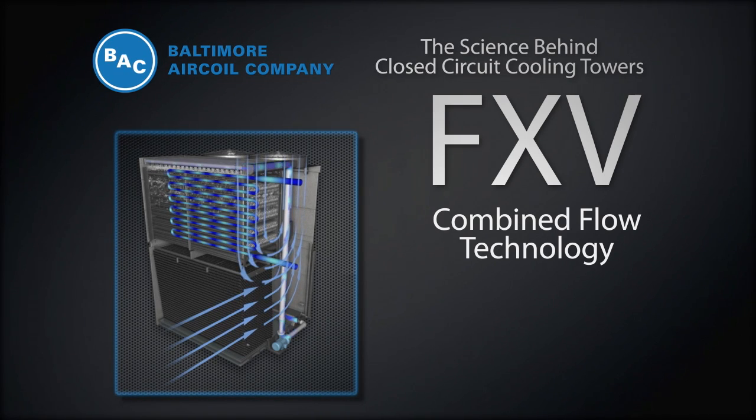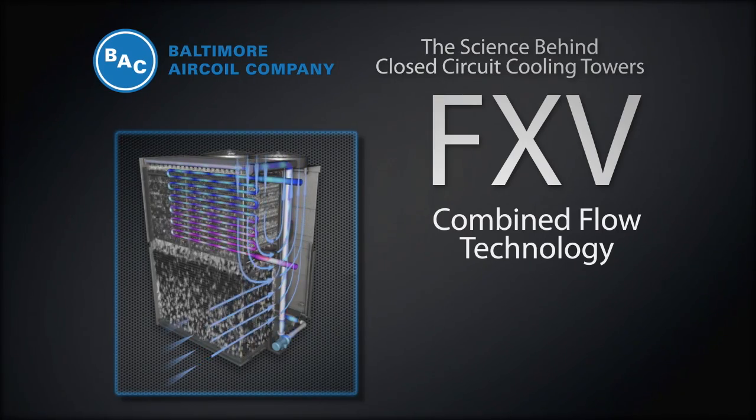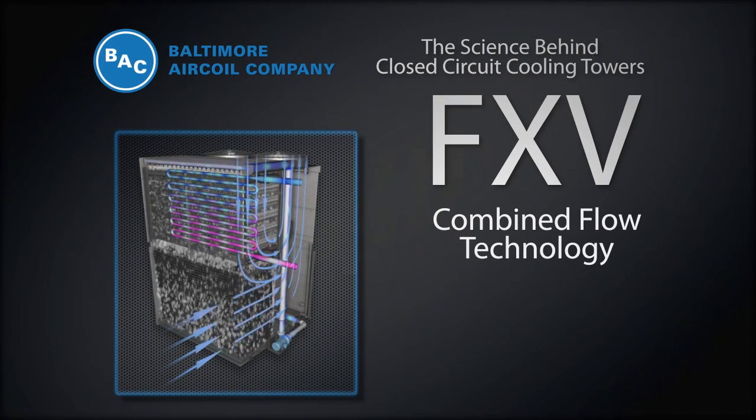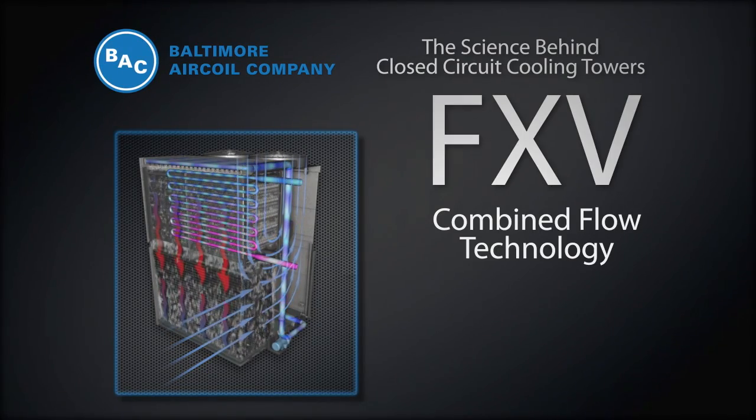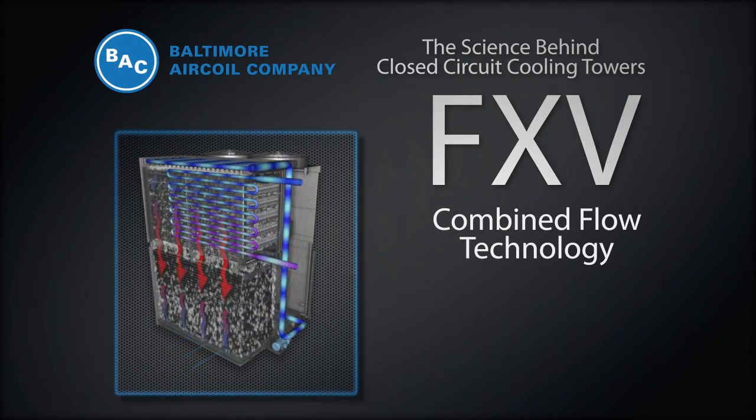Water flows vertically down the fill as air flows horizontally across it. The combination of vertical parallel flow over the coils and cross-flow on the fill section make the FXV the absolute best closed-circuit cooling tower available.